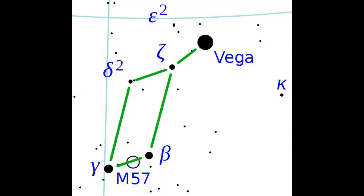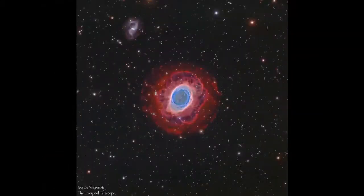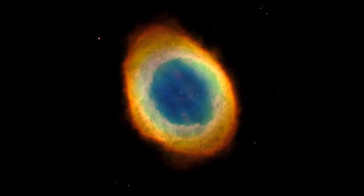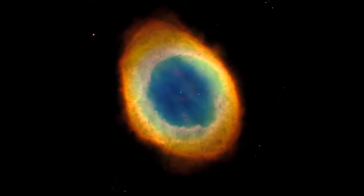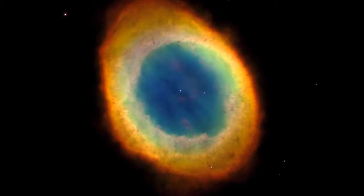Our last object is found to the west of Beta Cygni in the constellation of Lyra. This is the glowing smoke ring that marks the site of another stellar death, M57. Some 2,600 light-years away, this small but bright planetary nebula glows with a ghostly green light that's very evident in medium-sized telescopes. That glow is caused by very low density oxygen gas that's being excited to glow by the super hot white dwarf star at its center.